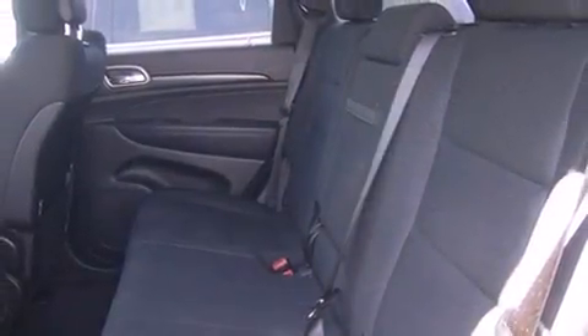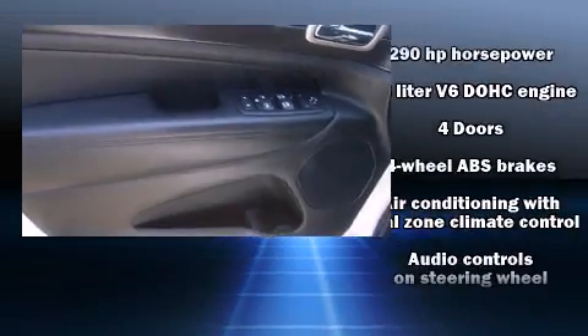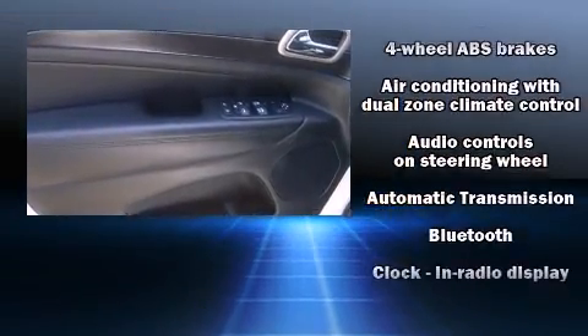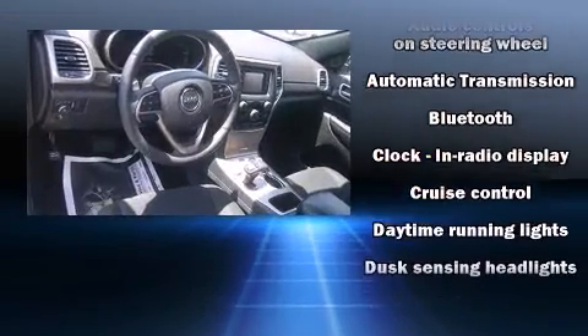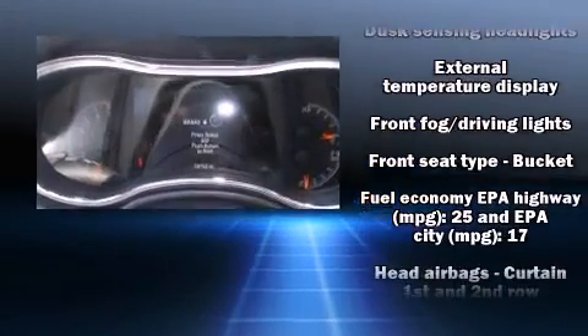Jeep also prioritized safety and security with features such as dual front-impact airbags with occupant-sensing airbag, head curtain airbags, brake assist, anti-whiplash front head restraints, ignition disabling, and four-wheel disc brakes with ABS.